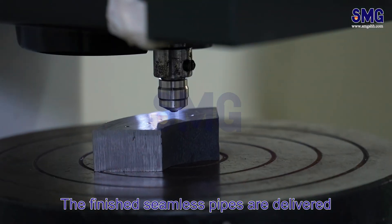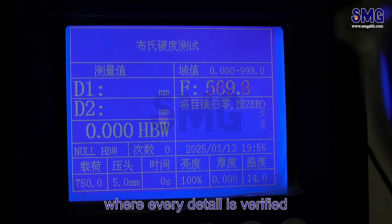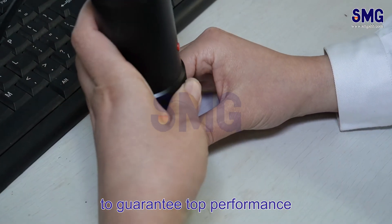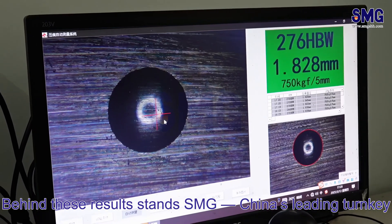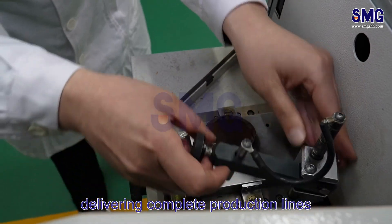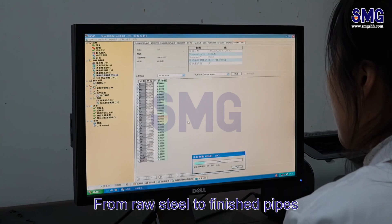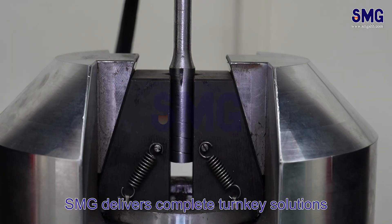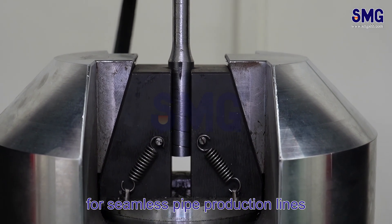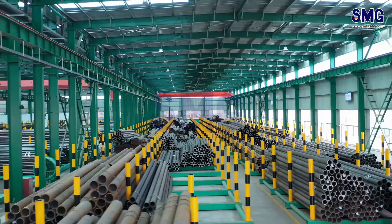The finished seamless pipes are delivered to the laboratory for professional testing, where every detail is verified to guarantee top performance. Behind these results stands SMG, China's leading turnkey metallurgical engineering company, delivering complete production lines trusted by clients worldwide. From raw steel to finished pipes, SMG delivers complete turnkey solutions for seamless pipe production lines. Partner with SMG, your trusted engineering solution provider from China.